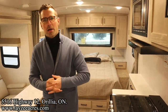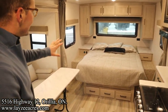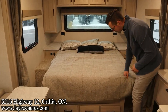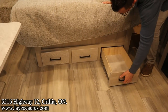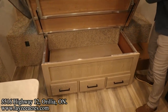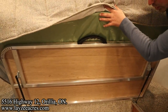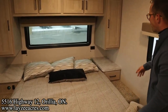We're inside that MicroLite 22FBS. Looking forward past our theater seat into our full-size bed at the front. I like the pillow shams and the bedspread. The mattress itself isn't half bad. We've got three drawers built into our bed, which is fantastic. Storage underneath the bed — you can see the aluminum framing and the plywood bed base. They even give you a handle to lift that up. The pass-through storage is further down below it.